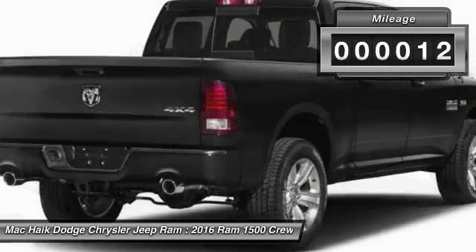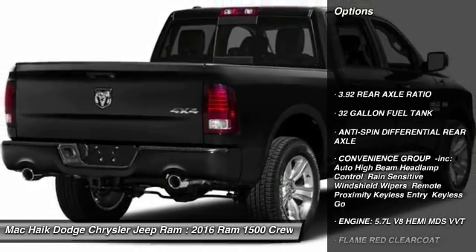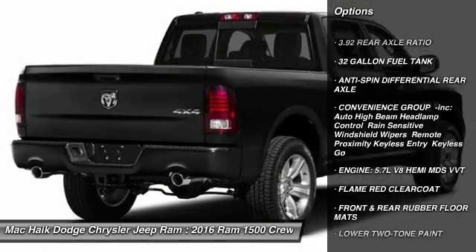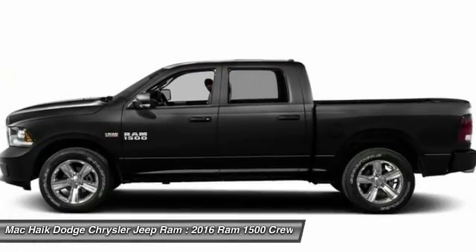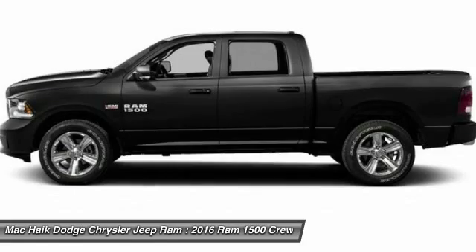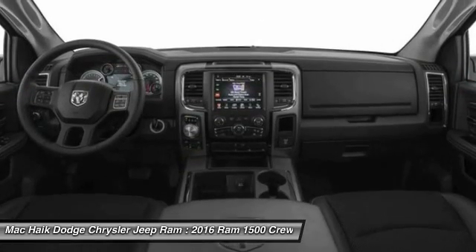This vehicle has less than 100 miles. Here are some of this vehicle's great options: stability control, traction control, tow hitch, anti-lock braking system, keyless entry, steering wheel audio controls, remote engine start, power sunroof, power passenger seat, and backup camera.